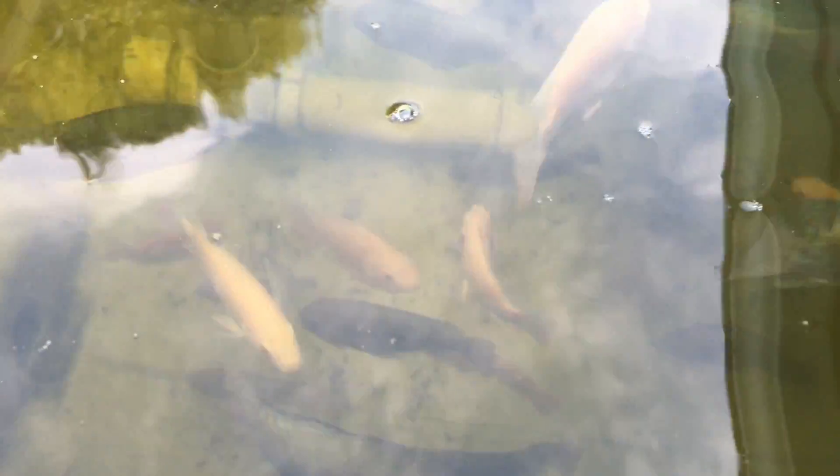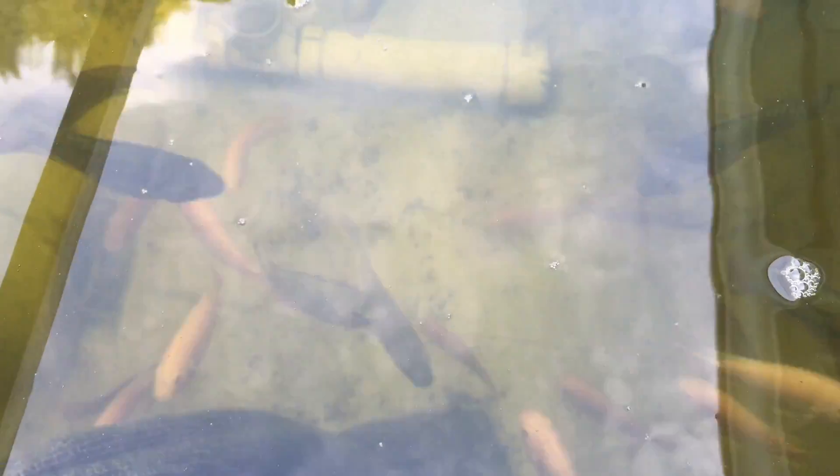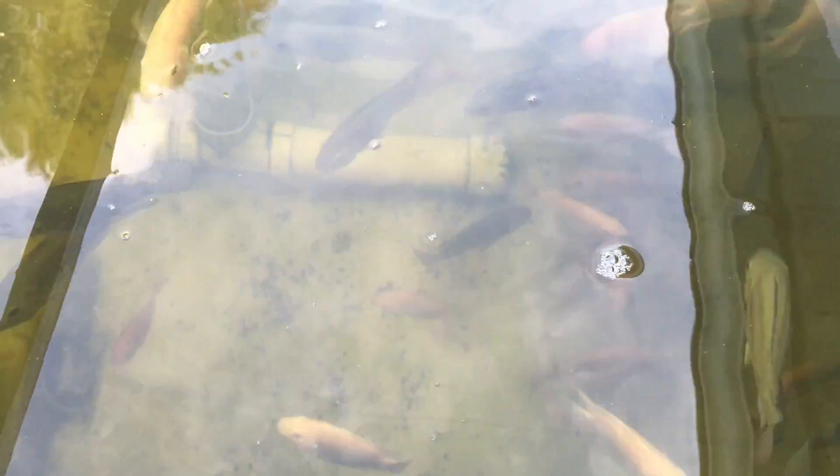Here are the tilapia. They're really getting bigger and I've figured a way of making the water really clear so you can see all the way down to the bottom today.